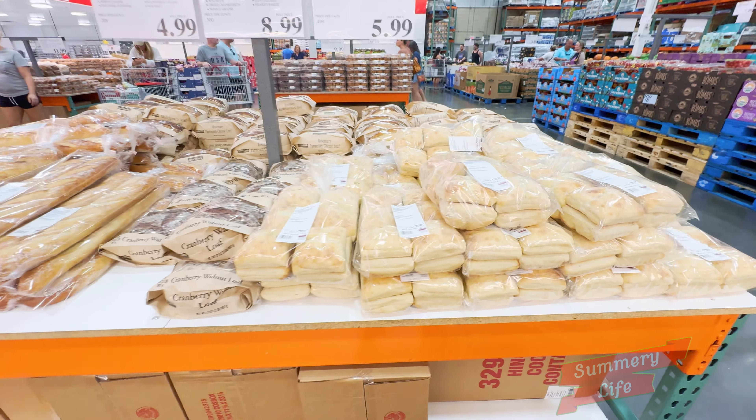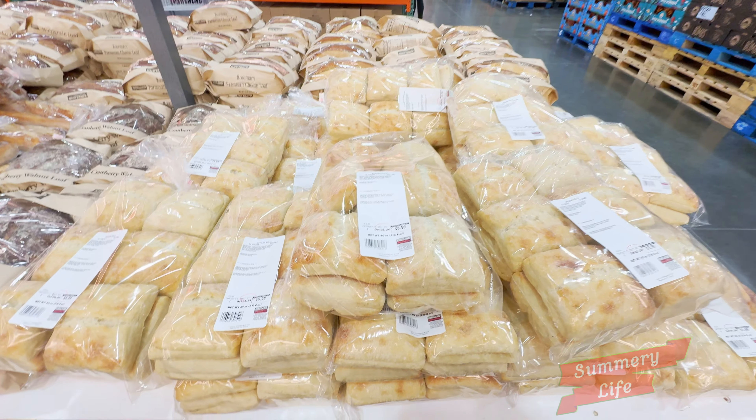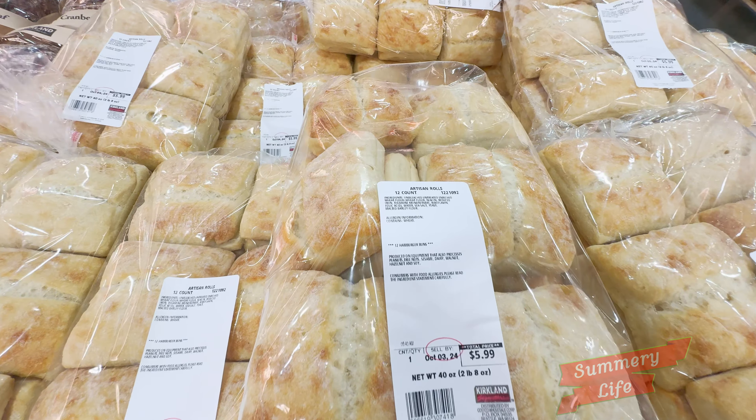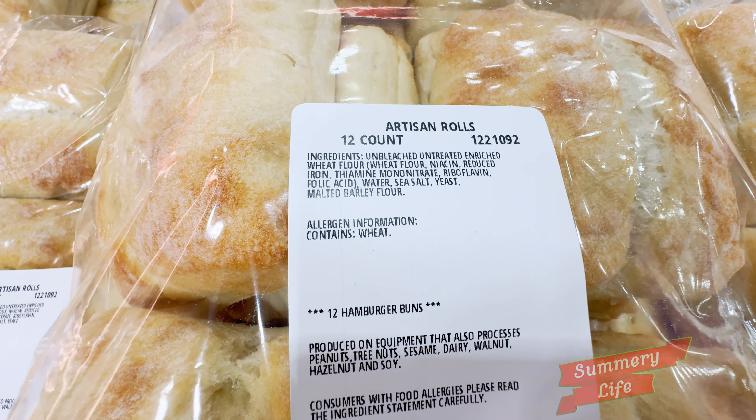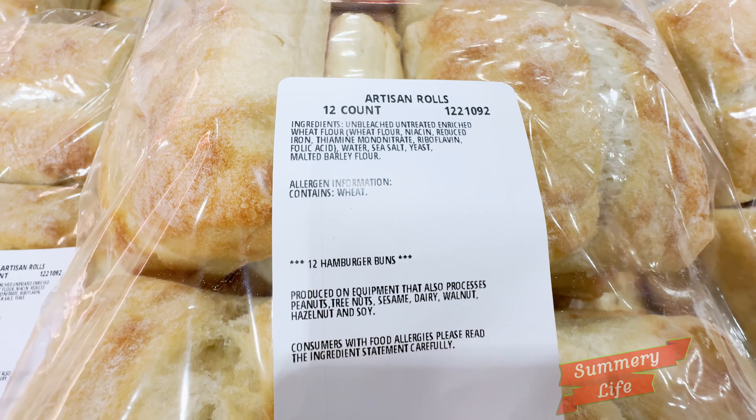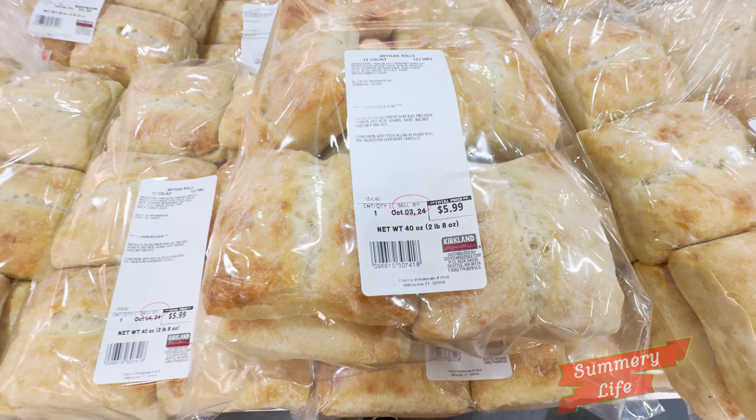Next up, we have the artisan rolls at Costco, available in a convenient 12-count pack for just $5.99. These rolls are made with high-quality ingredients, featuring a crusty exterior and a soft, fluffy interior that's perfect for any meal.